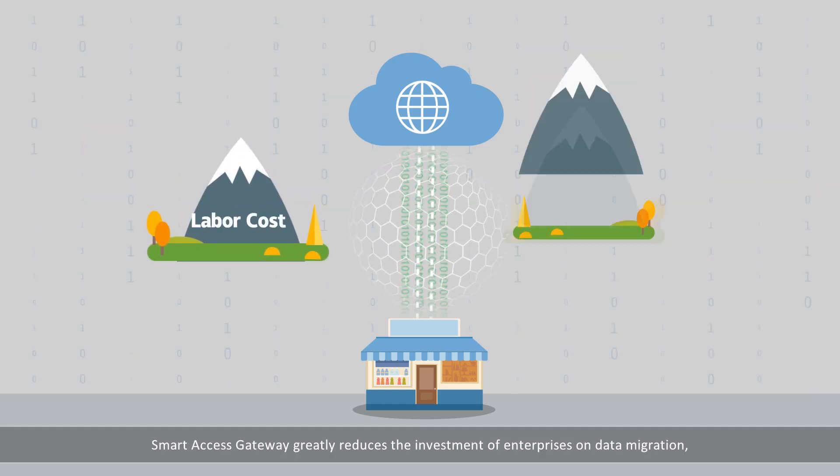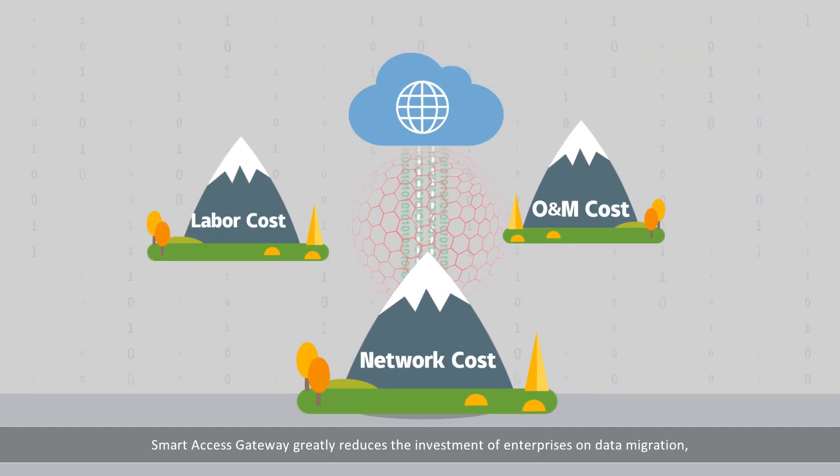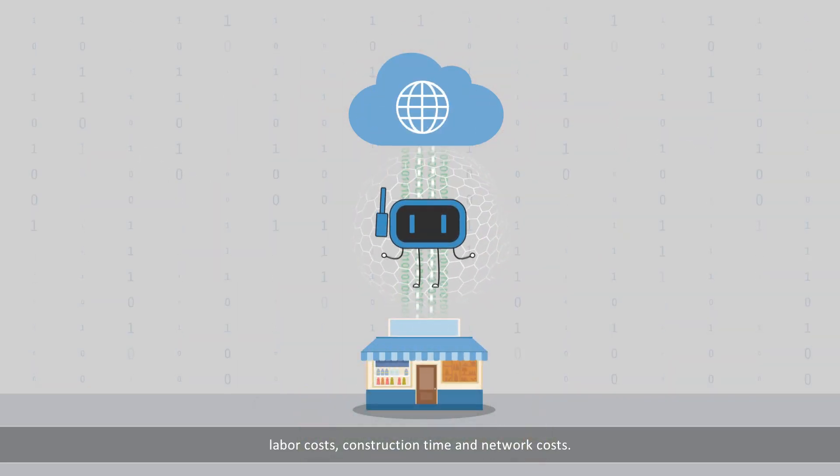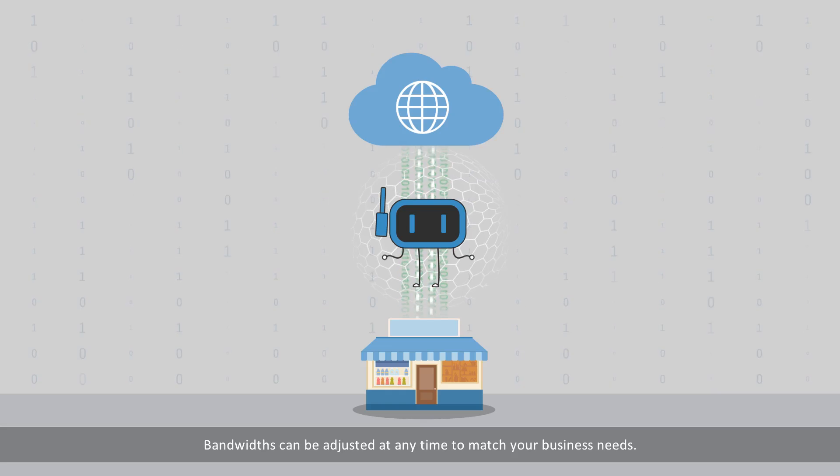Smart Access Gateway greatly reduces the investment of enterprises on data migration, labor costs, construction time, and network costs. The bandwidths you pay for can be adjusted at any time to match your business needs.